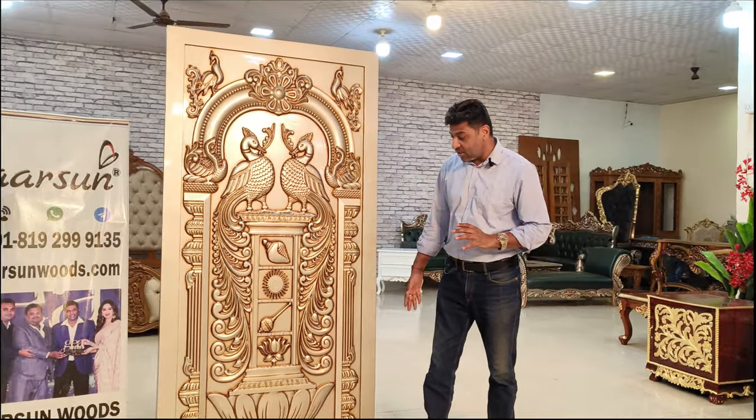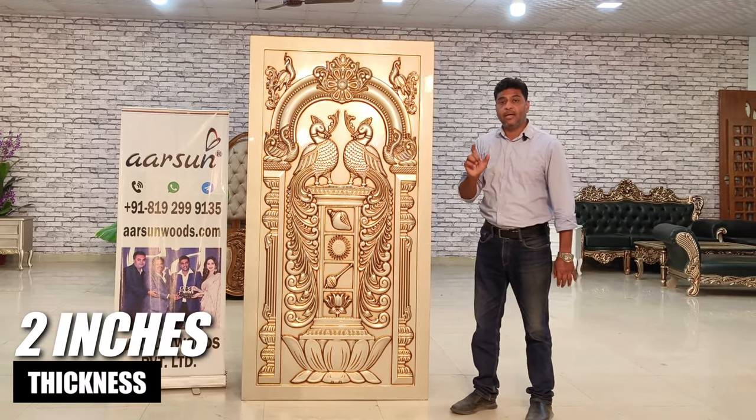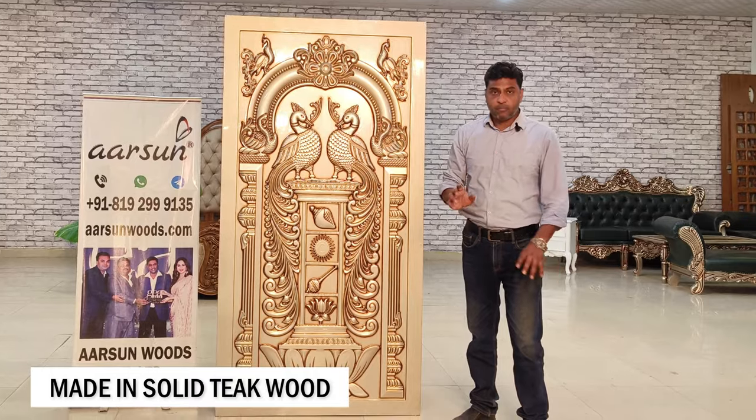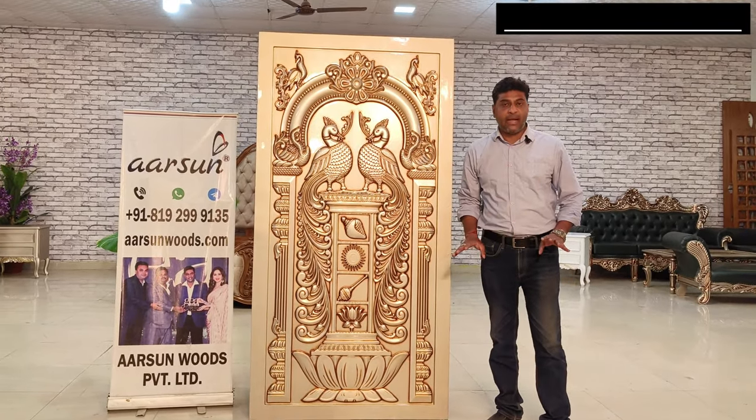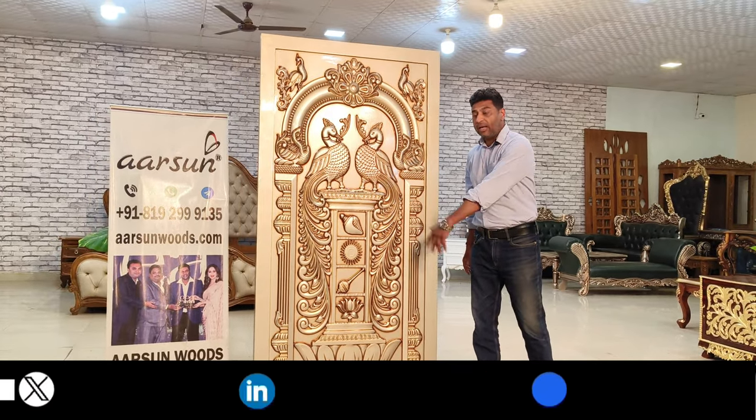About the dimensions: it's 40 inches left to right, 6 and a half feet high, and 2 inches thick in solid teak wood. This is not MDF, this is not ply, this is not SDMR — this is solid teak wood in champagne gold finish.